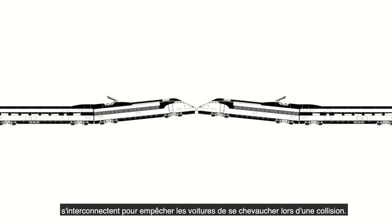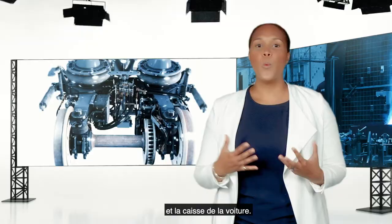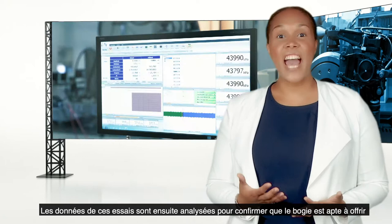Qualification tests are conducted to ensure that the systems are safe for service. Bogies are critical for train safety as they are the link between the track and the car body. Once the first bogie units are produced and installed under the car body, they are instrumented for an on-track qualification test in which strains and loads are monitored under service conditions. This test data is then analyzed to confirm that the bogie is fit and safe for service.